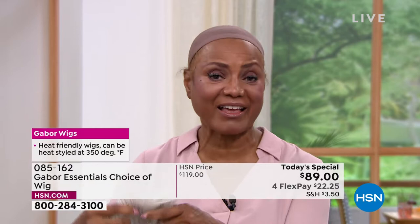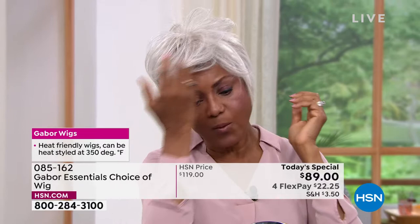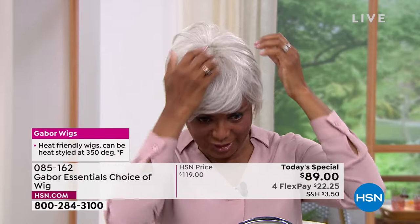I'm just going to shake that out and show you the light gray, because the one I just had on was a dark brown — just to show you how versatile it is, that I can just change my color according to what I'm doing and where I want to go.